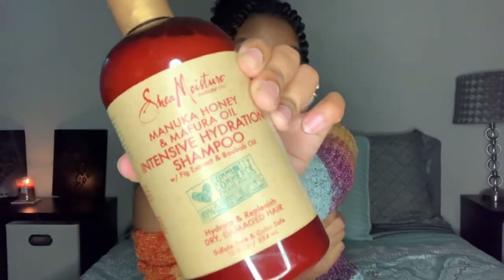First things first, let's get straight into it. The first product we picked up from Walmart is the Shea Moisture Manuka Honey and Mafura Oil Intensive Hydration Shampoo with fig extract and baobab oil. I love the packaging, it's so cute. I usually tried their hair mask and deep conditioning mask, but this shampoo actually smells really good — just like the hair mask but a lot lighter.